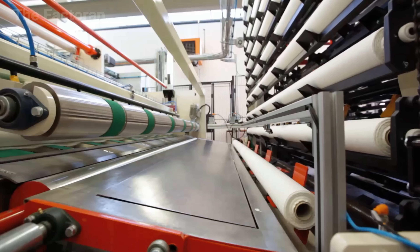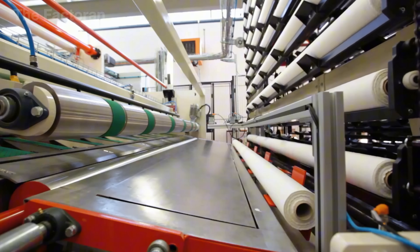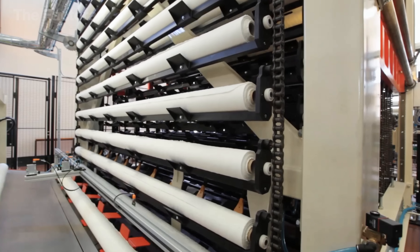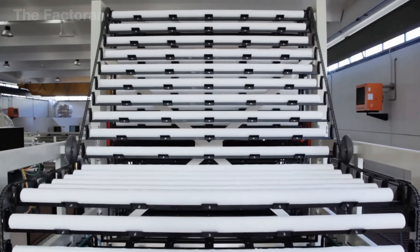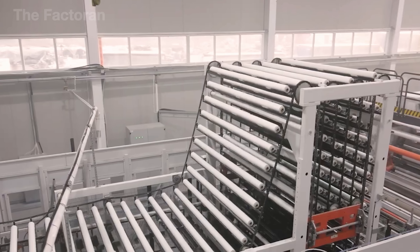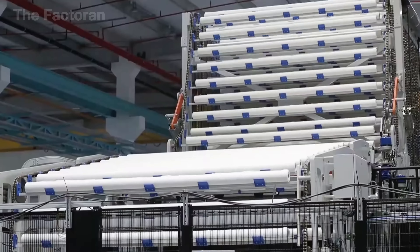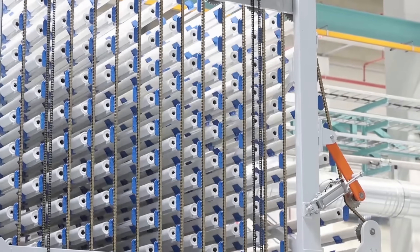The freshly finished rolls are transferred to an intermediate storage area through a stepped-ramp style conveyor system, where each roll automatically rolls into its designated spot, patiently waiting for its turn to enter the packaging stage. Thanks to advanced sensors and a multi-level intelligent sorting system, the entire flow runs smoothly without the need for any human intervention. This section also serves as a crucial mechanism for regulating and balancing the production pace between the different stages of the line.